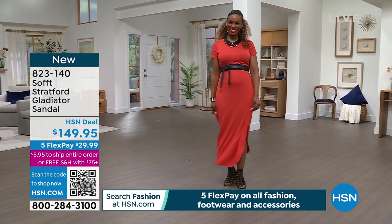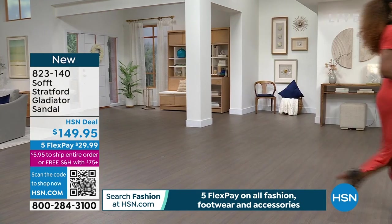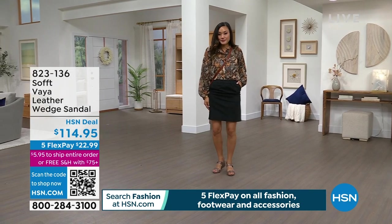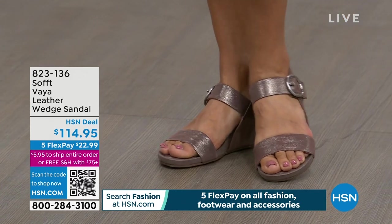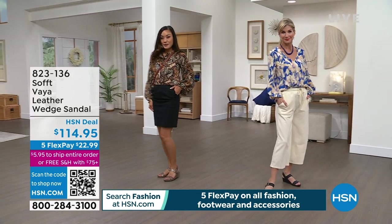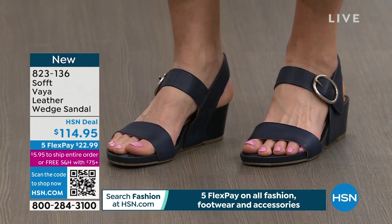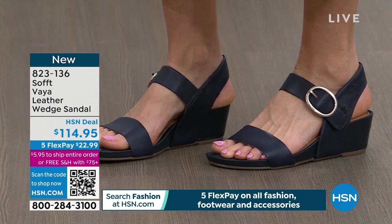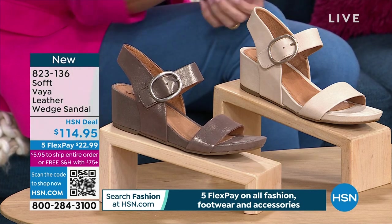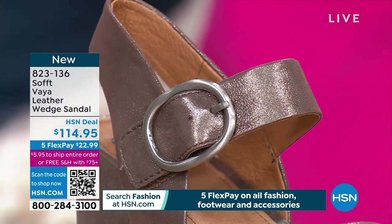We're going to give you a lot of variety of styles and different ways to wear. The next one is the Vaya. Leather — that is the ongoing trend and story with Soft for this hour. These are genuine leather materials. This is a small wedge sandal available in sizes 6 through 11, half and whole sizes. It's on sale today for the very first time at $114.95, with a little wedge that gradually gets higher toward the back. It's $22.99 to get home. The first color is called taupe, and it has just a slight sizzle — a metallic tone on leather. You can see that adjustable buckle that goes around the ankle.